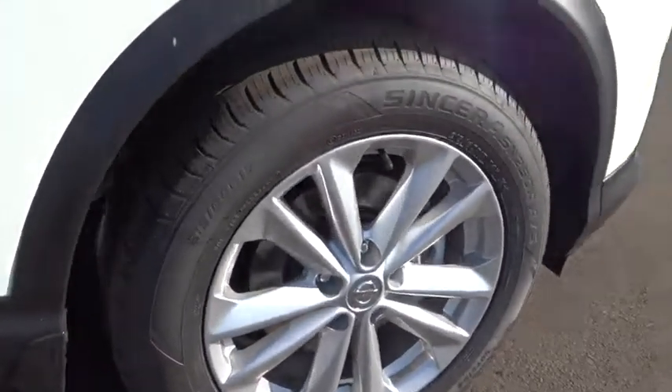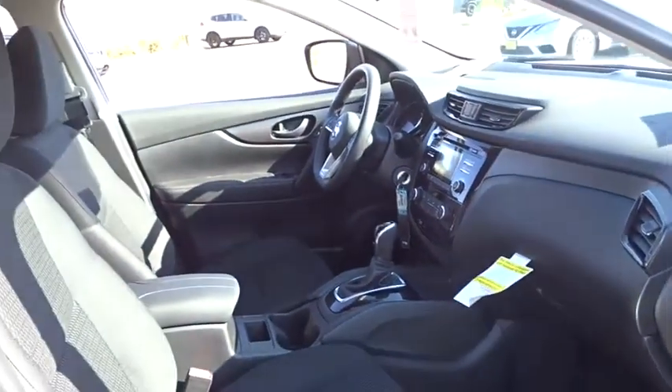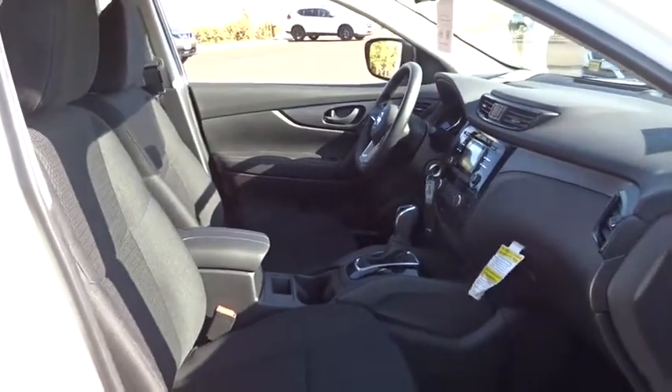Stability control, steering wheel audio controls, keyless entry, traction control, anti-lock braking system, backup camera, Bluetooth, adjustable steering wheel, power steering.